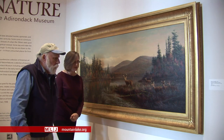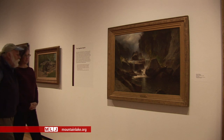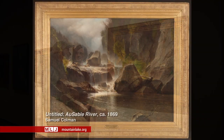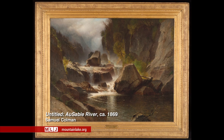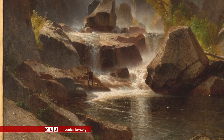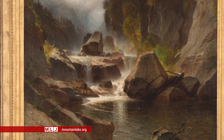This looks familiar — I'm a fly fisherman and I think I know where this is. It's the Ausable River, the west branch of the Ausable River, Wilmington Notch. Samuel Coleman is the artist, and what he was really trying to convey is the monumentality of the landscape. If you look very closely at the scale of the figures — here's the fisherman standing down here with his rod, very very small — he's being dwarfed by this environment which closes in over the top of him. Humans are a welcome presence, but it's a reminder that nature is much bigger than the rest of us.